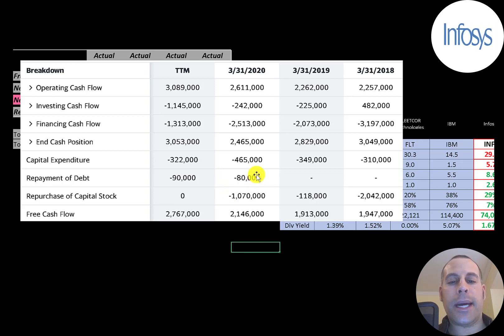About half their free cash flow goes towards paying dividends, but they also used free cash flow to buy back stock, to pay down debt, and to invest back into their business. The company paid down $80 million of debt in 2020 and $90 million in the trailing 12 months. They also bought back a lot of stock: $2 billion in 2018, $100 million in 2019, and $1 billion in 2020.